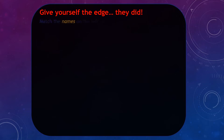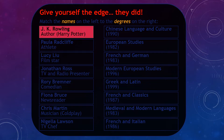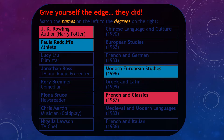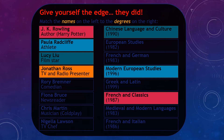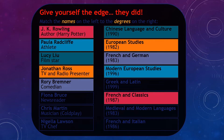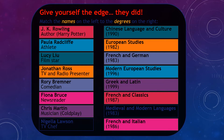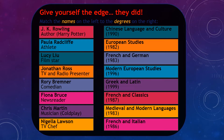Give yourself the edge — they did. You may be surprised to learn that quite a few celebrities have degrees in languages, including the following: J.K. Rowling, Paula Radcliffe, Lucy Liu, Jonathan Ross, Rory Bremner, Fiona Bruce, Chris Martin and Nigella Lawson. All of these have degrees in languages.